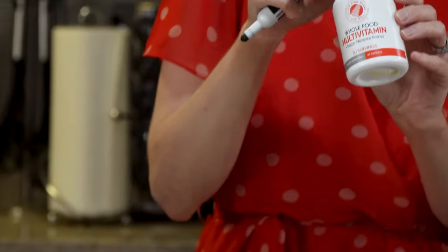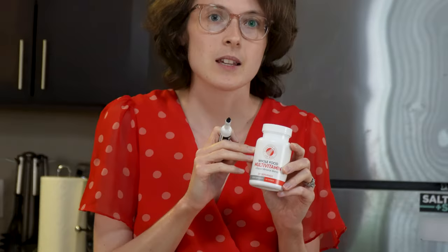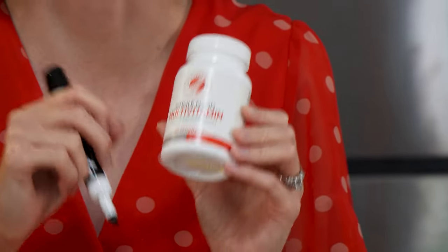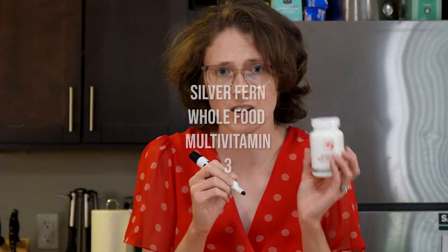Another Silver Fern product — a whole food multivitamin that I bought after seeing Instagram ads. Their pitch is that because it's made from whole foods, your body absorbs the vitamins more efficaciously, and they promise great hair, nails, and energy. I didn't take it long enough to notice those effects. It tastes and smells so bad, and it gave me the worst acid reflux — horrible tasting burps that would last all morning. Overall score: three.